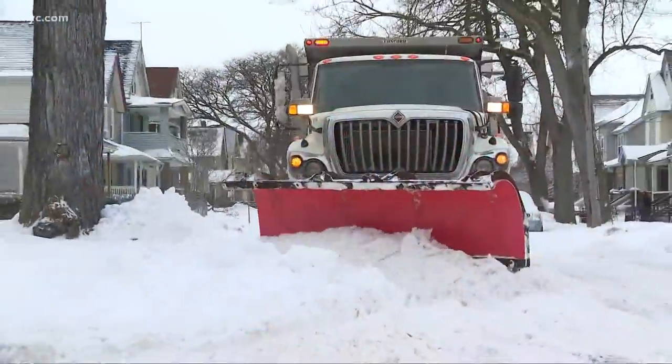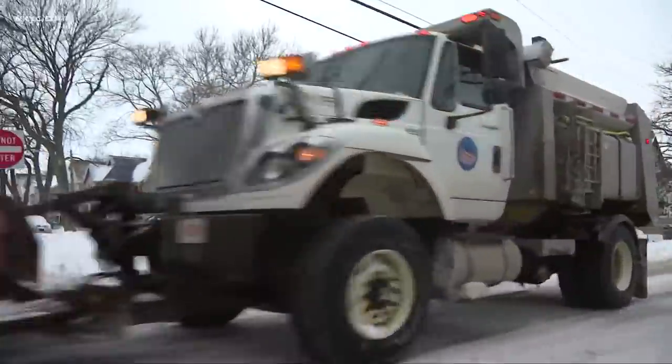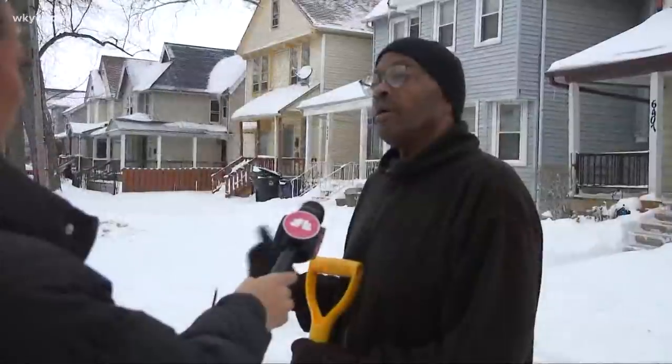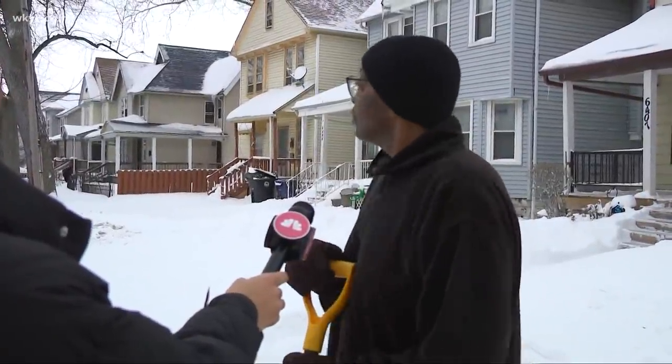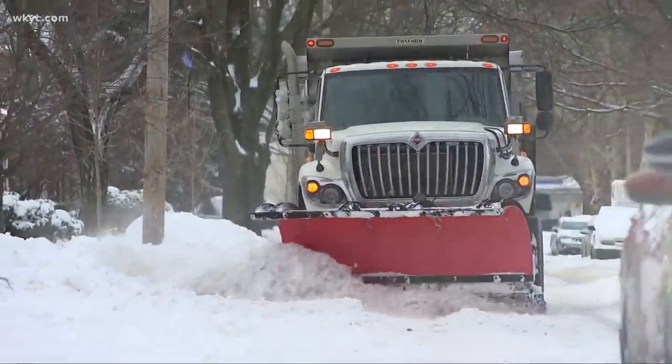And when the city plows did roll through, residents had positive things to say. I think they did all right on the streets. The new mayor is doing his job. Residents were relieved to receive a little more help. But now everything's starting to look good. We had a truck come through here not that long ago, so they're doing better than last time.